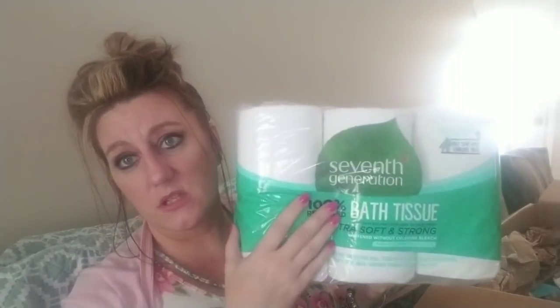I got the toilet paper. This is Seventh Generation recycled bath tissue. I don't know, but it works just fine. We've been getting this and I use it in the downstairs bathroom. I really don't run out of toilet paper anymore with three bathrooms and two boys. Once a month this is coming and that's perfect.